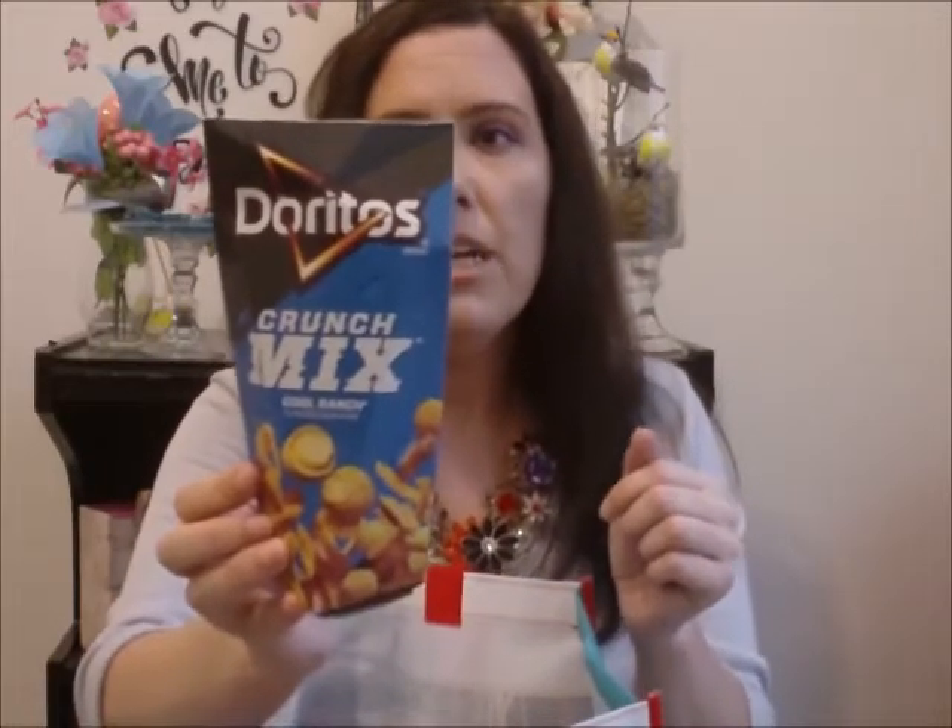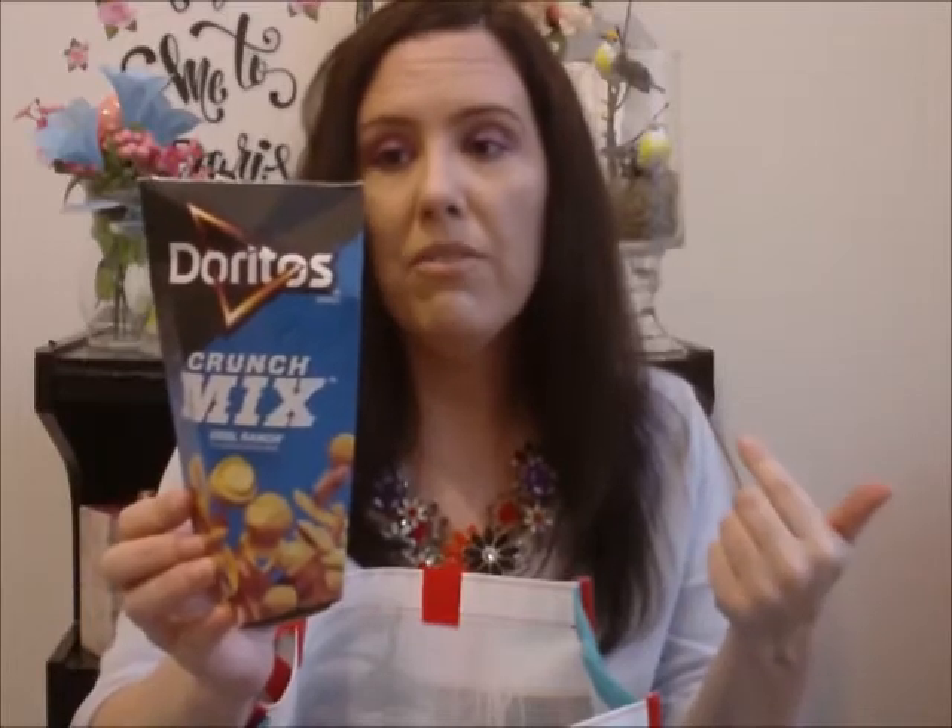This is the Doritos Crunch Mix in Cool Ranch. They come in a cardboard package that you bend to keep them fresh. It has a Crunch Nut — a nut with an outer Dorito shell — a pretzel bite puff, a 3D triangle Dorito, and a corn stick. These only lasted a couple days at my house. Me and my husband liked them. My son didn't want to try them — he loves the Nacho and Cool Ranch Doritos — but they're good.